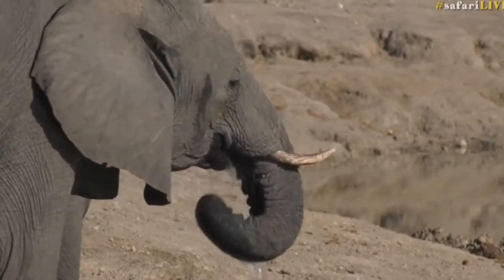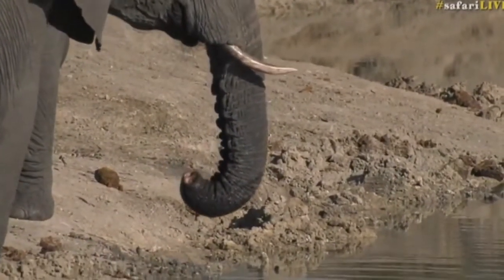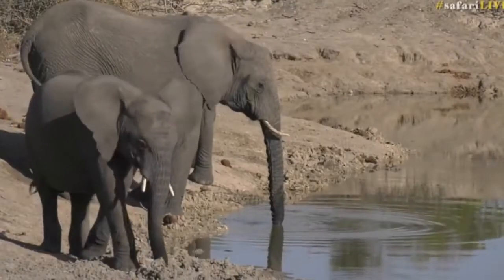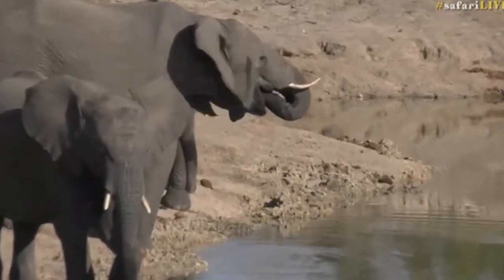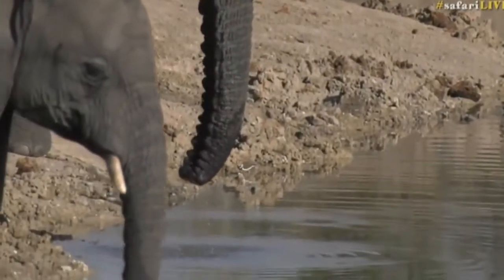For those of you who are new viewers and do not know who short trunk is and why we call her short trunk — as you can see there, she's got a bit of a stubby trunk. Unfortunately, I would imagine that trunk is shorter due to a snare. When elephants get their trunks caught in a snare, the more they struggle the tighter it gets, and unfortunately it does do damage to their trunks. Particularly because there's no bone in there, it often just goes all the way through, and it leaves this female with a shorter trunk.